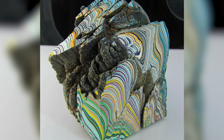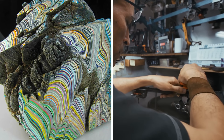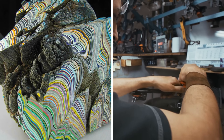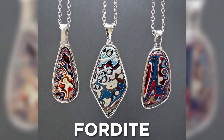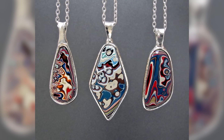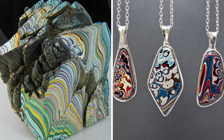Chunks of old automotive paint layered like this can be smoothed and shaped to expose different layers and colors, which can then be used in things like jewelry. In this state, it's called Fordite. And while it isn't any sort of precious gemstone, it certainly looks like it could be. Not bad for a few layers of old paint.